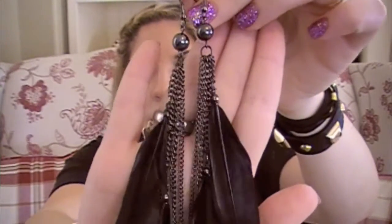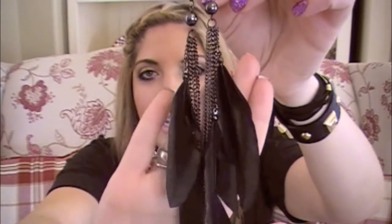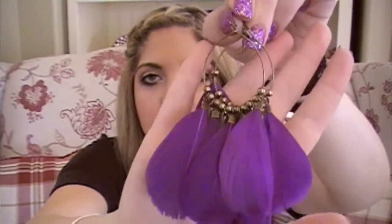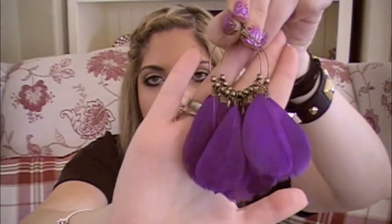Feather earrings were really in this year, so I have a few to show you. These were the ones I wore the most. First I have these really pretty black ones with silver accents — for obvious reasons I wore these a lot because they go with much more, and I got these at Aldo. Then I also have these really pretty deep purple ones from Forever 21. I saw a pink version of these recently at Forever 21 too. They look really pretty when your hair is down especially.